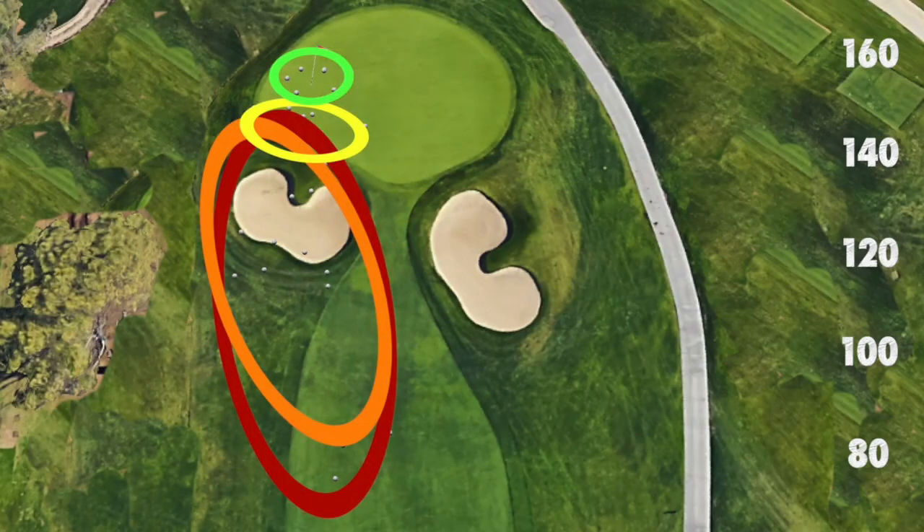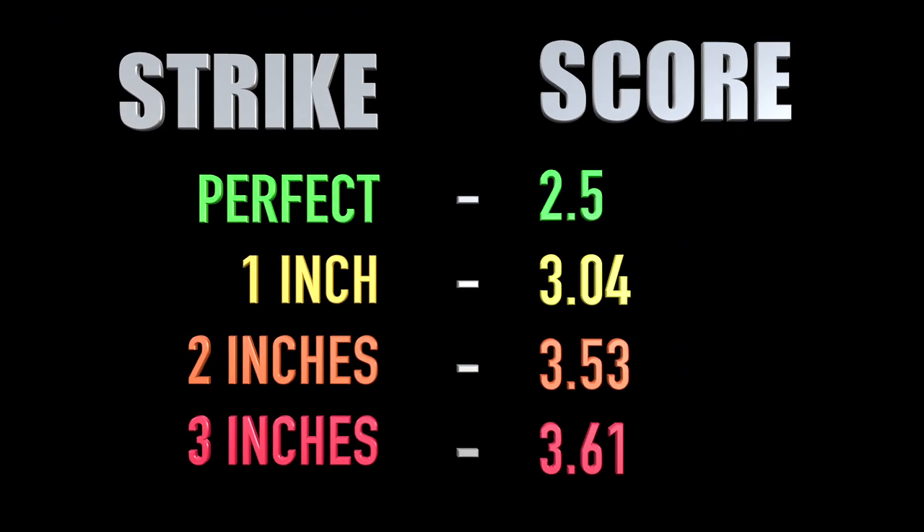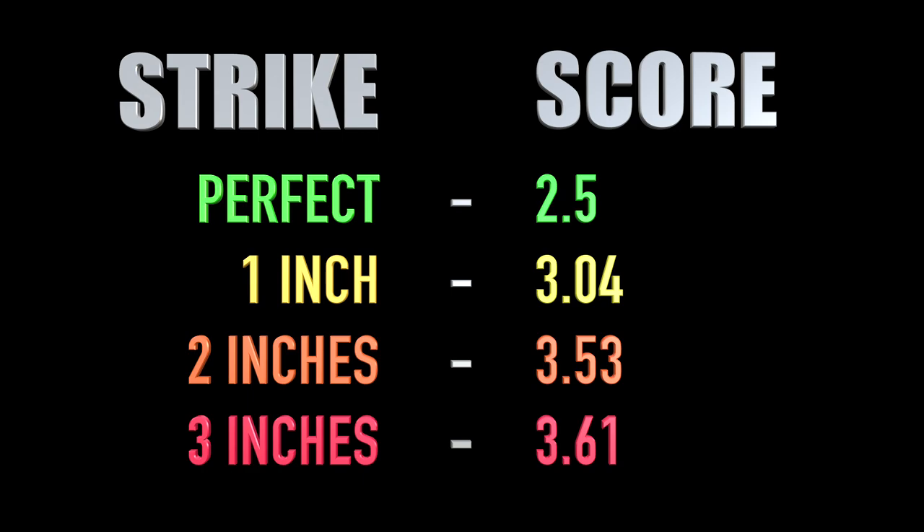This final image shows all of the strike dispersion patterns overlaid together, with green being the perfect strikes, yellow being 1 inch behind the ball, and red and orange being 2 and 3 inches fat. This graphic shows the dramatic effects that strike quality has on the score, with anything less than perfect potentially costing half a shot or more.